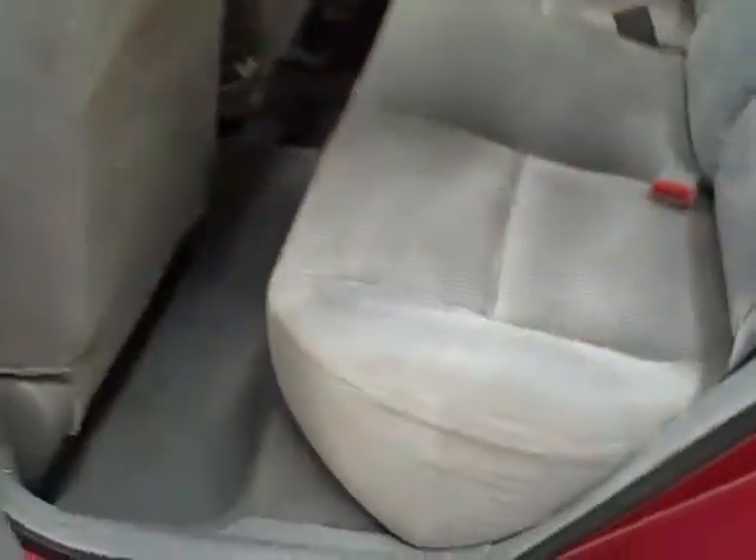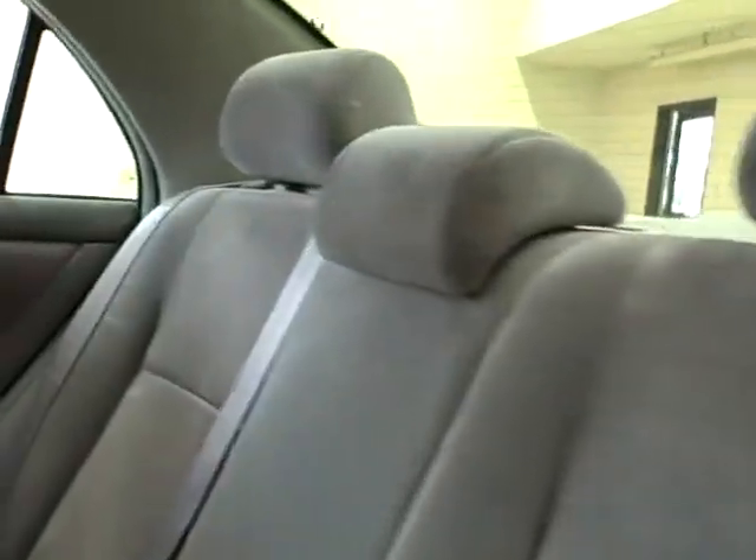The front seats are upholstered in soft cloth upholstery and include height adjustments as well. The back contains room galore and features a 60-40 split folding rear seat back.